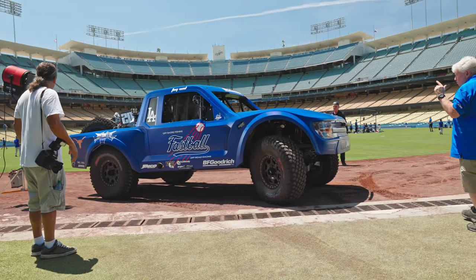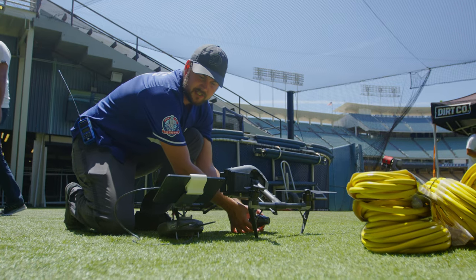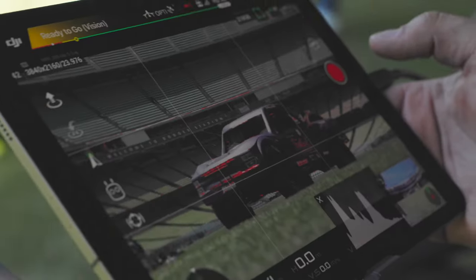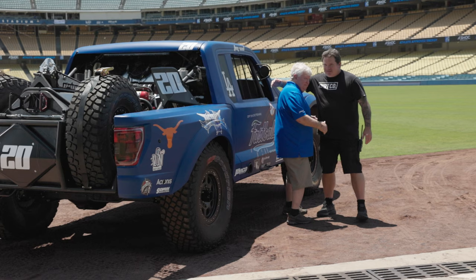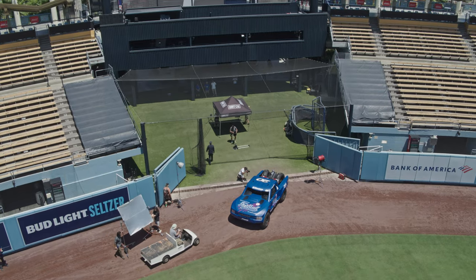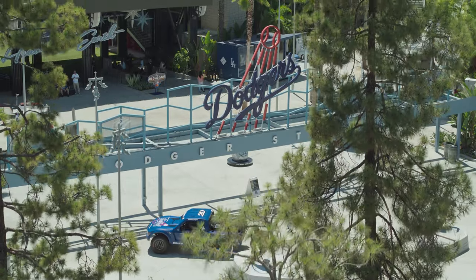We're out here at Dodger Stadium revealing the new Jimco four-wheel drive Dragon fastball truck. This is pretty cool — it's a pretty special day. First off, it's such an incredible experience. We get to debut our brand-new all-wheel drive truck, which has been two years in the making, and reveal it at Dodger Stadium with all of its rich history. The staff here has just been incredible.